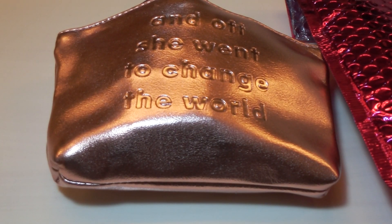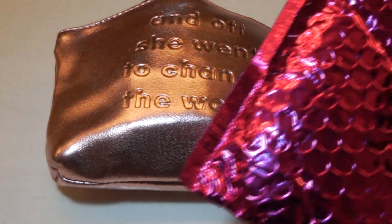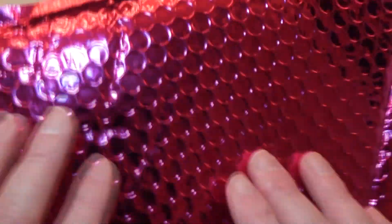Hi everyone, thanks for stopping in today. Thank you so much for stopping in to my Ipsy bag unboxing for March 2019. Every day you see this pink envelope in my mailbox, I'll get a happy face.